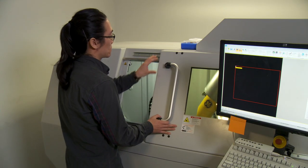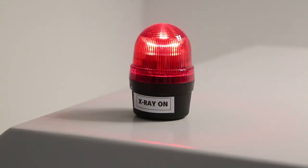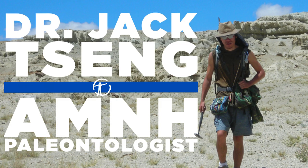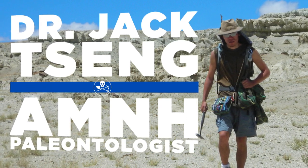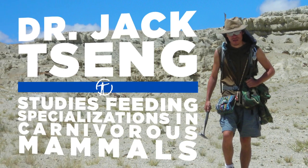The CT scanner has become a really important tool in paleontology because it allows scientists to look at the insides of fossils that otherwise wouldn't be possible. My name is Jack Tseng. I'm a postdoctoral researcher here at the American Museum of Natural History in the Division of Paleontology, and my research focuses on feeding specializations in carnivorous mammals.